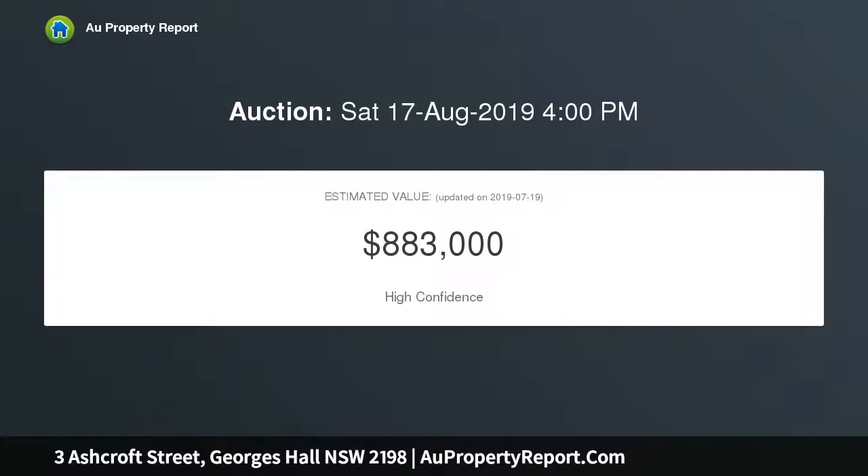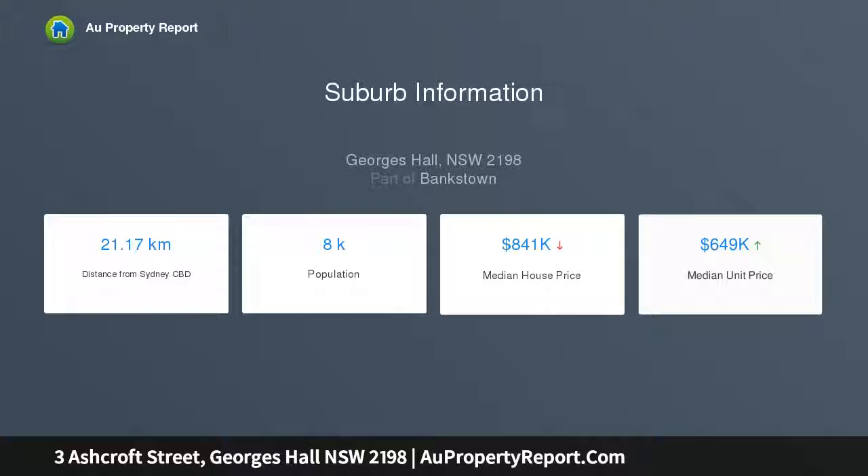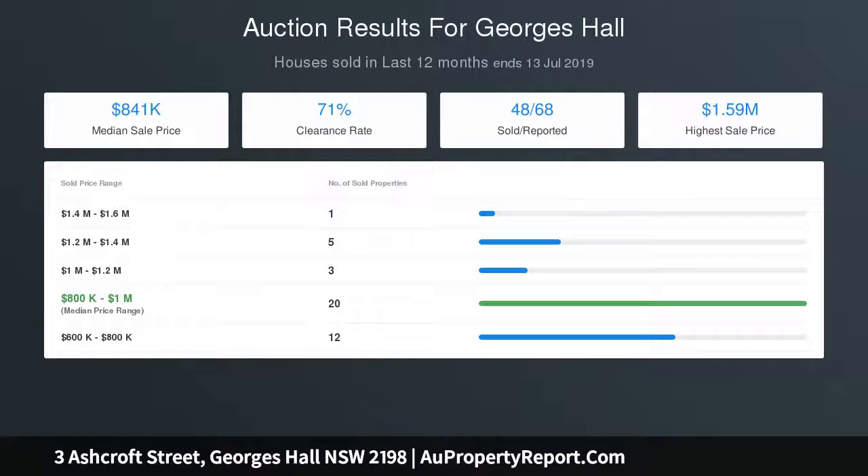This residence showcases generous living, a show-stopping kitchen, and spacious accommodation which flows out to a blissful entertaining retreat. Perfectly positioned in a peaceful tree-lined street, this home features a luxurious gourmet kitchen with marble-look stone bench tops, quality stainless steel Westinghouse appliances, stunning custom-built cabinetry, and a huge walk-in butler's pantry with ample storage.